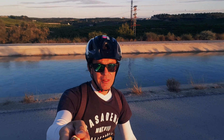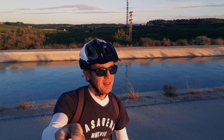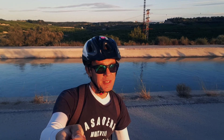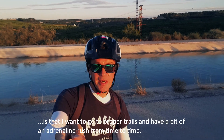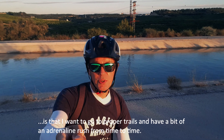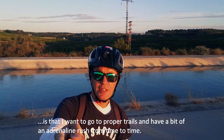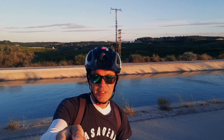Good morning, it's 6:30 in the morning and I'm going to a pretty fun place today. It's fun to visit different villages, having some coffee etc., but the main thing why I ride mountain bikes is that I want to go to the trails and have a bit of an adrenaline rush from time to time. Today I'm going to have at least some of it.